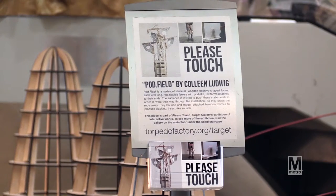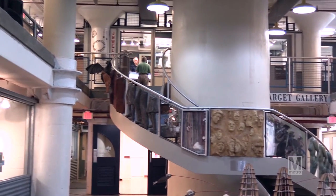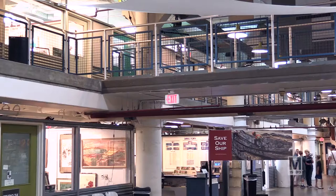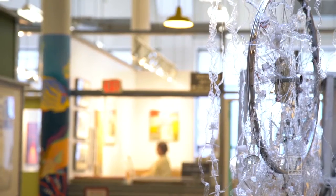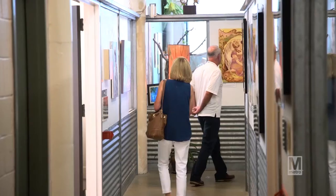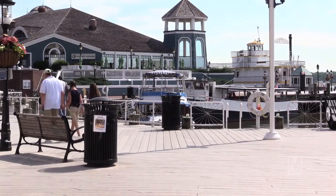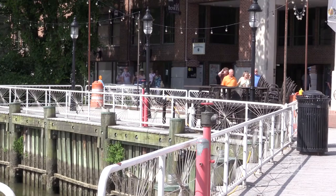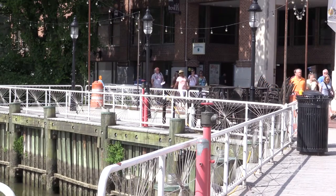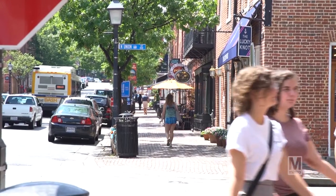When the Torpedo Factory Art Center was founded in 1974, it was basically abandoned. There were pigeons living in the building — it was a mess. The artists came in and renovated it and made it a really interesting, vibrant tourist attraction and created the business and tourist destination that it's become today. There was nothing down here when it first started. Because of the presence of the Art Center, the area became the historic and cultural center of Alexandria.